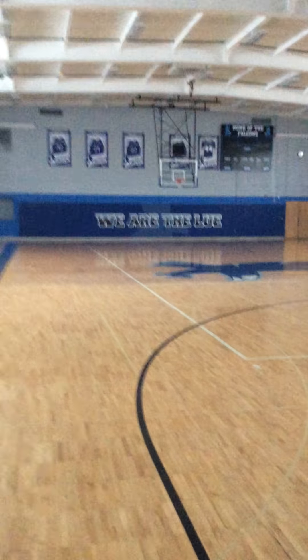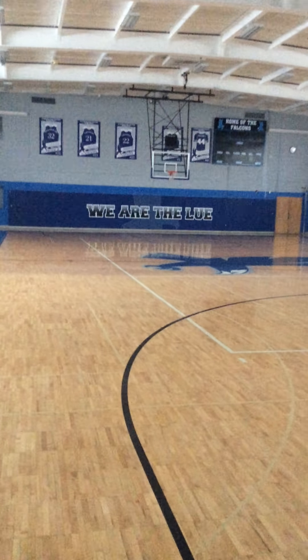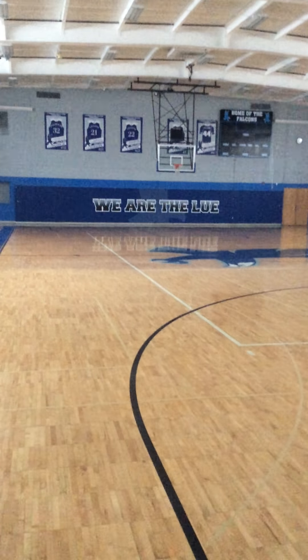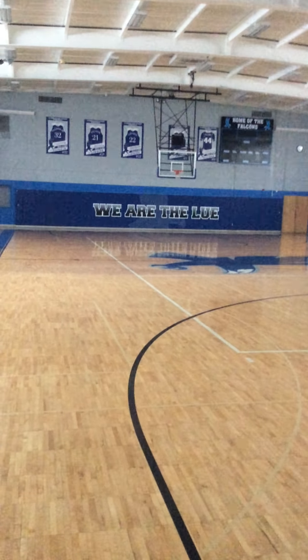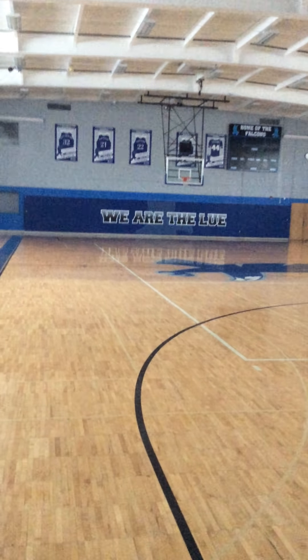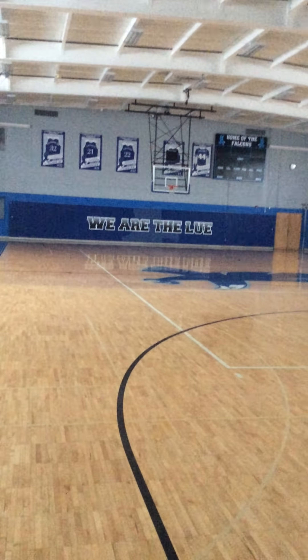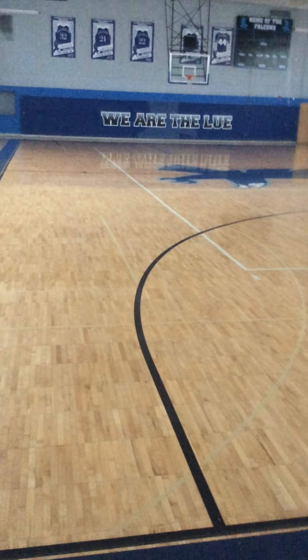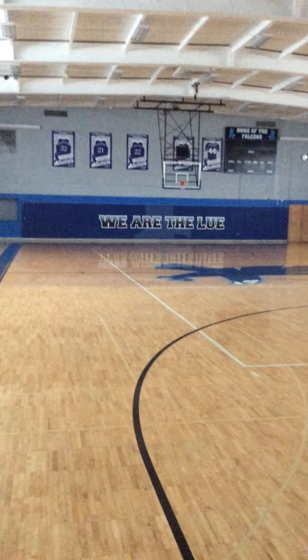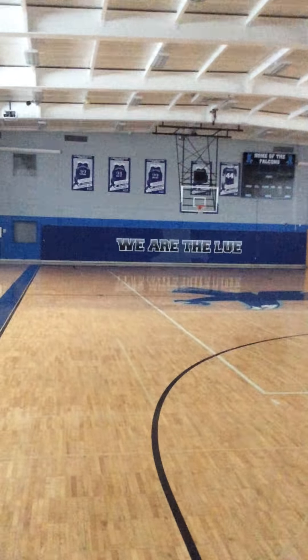There's going to be a PDF today that does show up. The last few days I've been wanting to do it but it just hasn't kind of worked out. I'm hopefully going to have a Google Doc typed up next to that too so you can look through and understand some things and maybe answer some questions. But as I look across the gym here you can see the rafters are on the ceiling, the gym floor, the Falcon on the floor, 'We Are the Lou,' the retired jerseys, and the scoreboard.